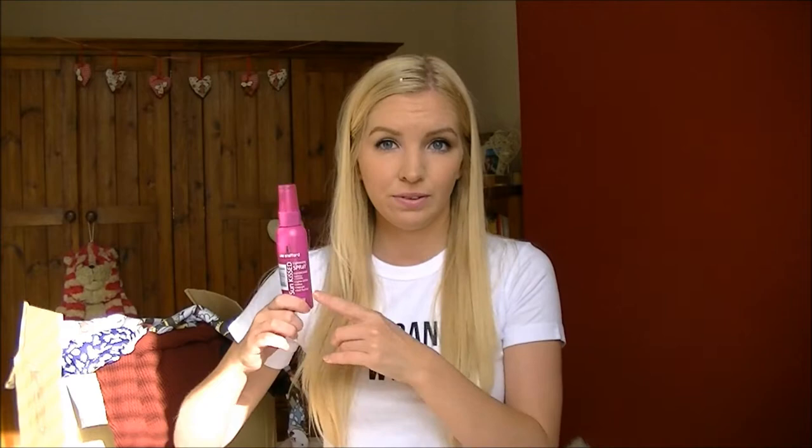The John Frieda one was doing a good enough job, but I noticed a massive difference when I used this Lee Stafford one. I used it twice and it made a massive difference - it made my hair kind of white in places, so this one is obviously stronger. If you're a bit scared of that, the John Frieda one is quite nice too, but I really like this one a lot.